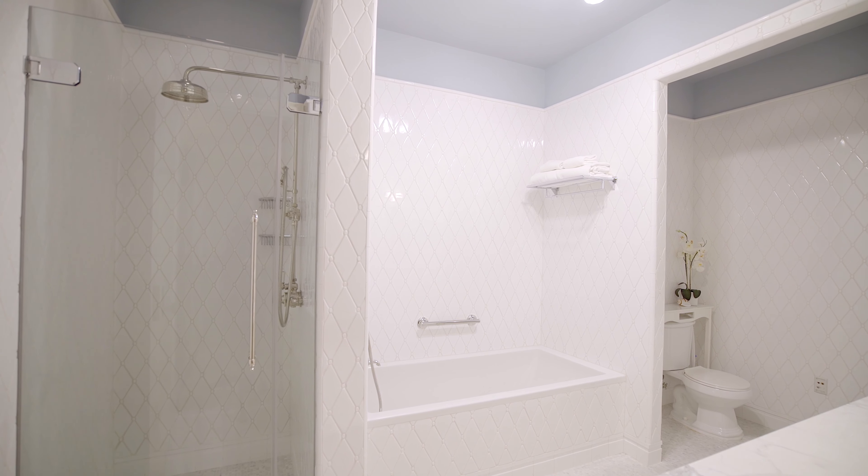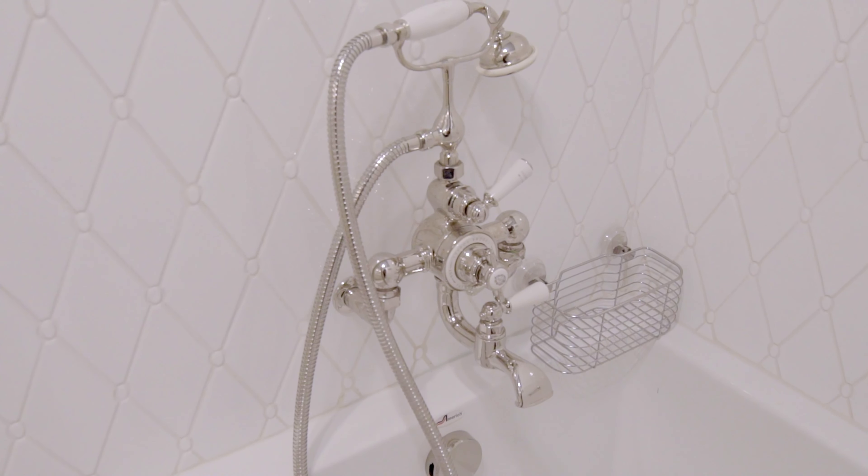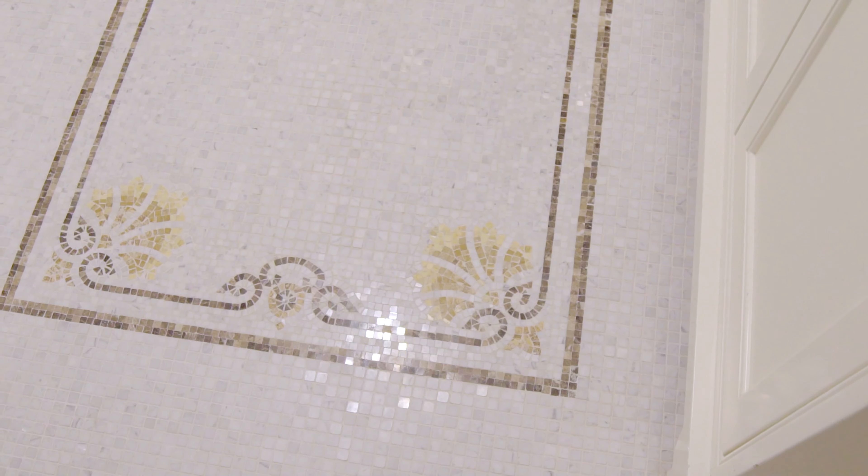The windowed kitchen features anything and everything a chef needs, including an abundance of storage space with custom solid wood cabinetry, countertops clad in marble, and top-of-the-line Viking and Miele appliances.